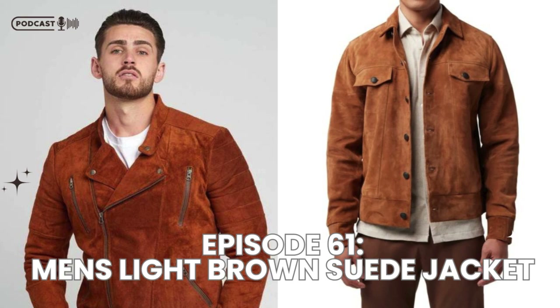Now let's talk about how to style a men's light brown suede jacket. Whether you're heading out for a weekend brunch or want to look sharp at a casual dinner, this jacket can adapt to many looks. Here are some styling tips to help you get the most out of your light brown suede jacket.